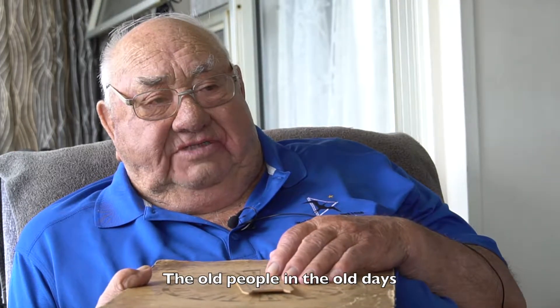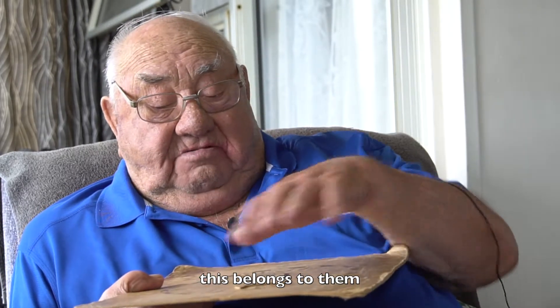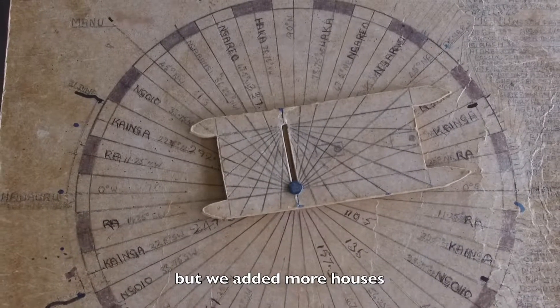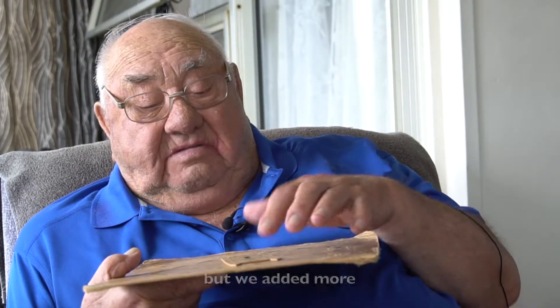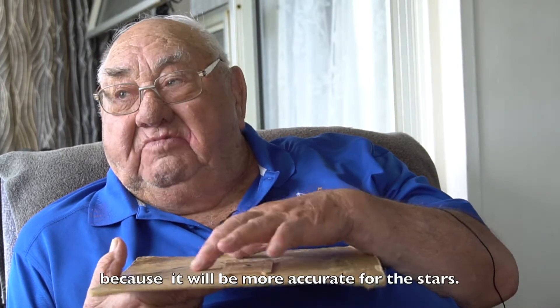The old people in the old days, they had this, you know, belongs to them, but we added more houses. They only used to have about eight houses, but we added more, because it would be more accurate for the stars.